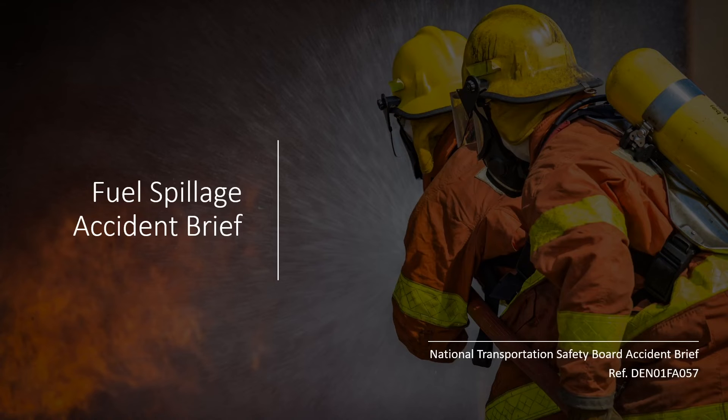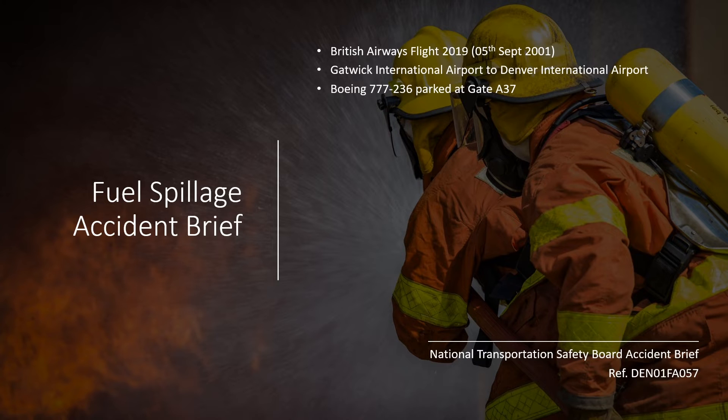On the 5th of September 2001, British Airways Flight 2019 arrived from Gatwick International Airport in England to Denver International Airport in the United States, and parked on Gate No. A37.